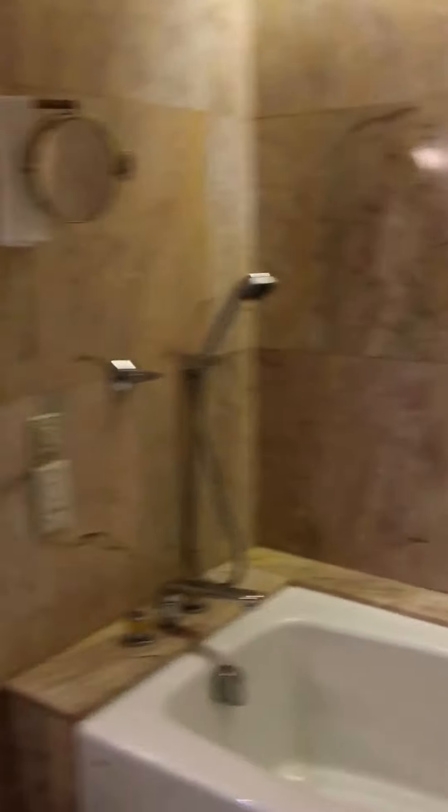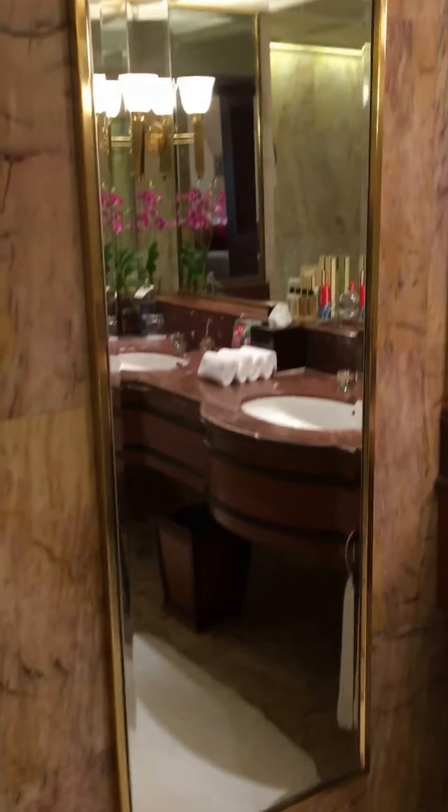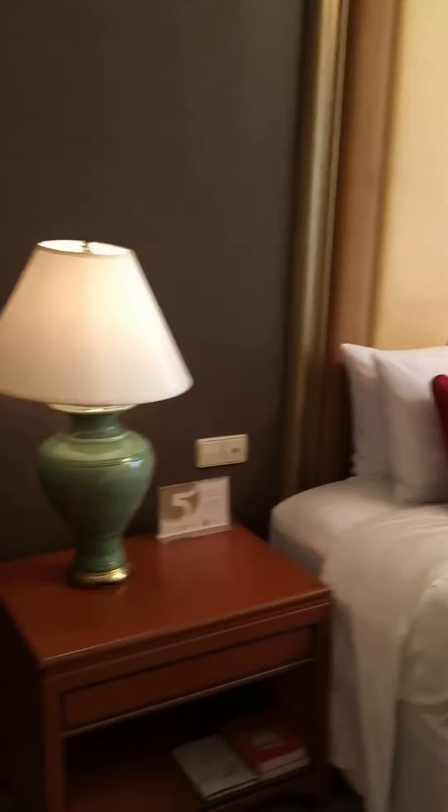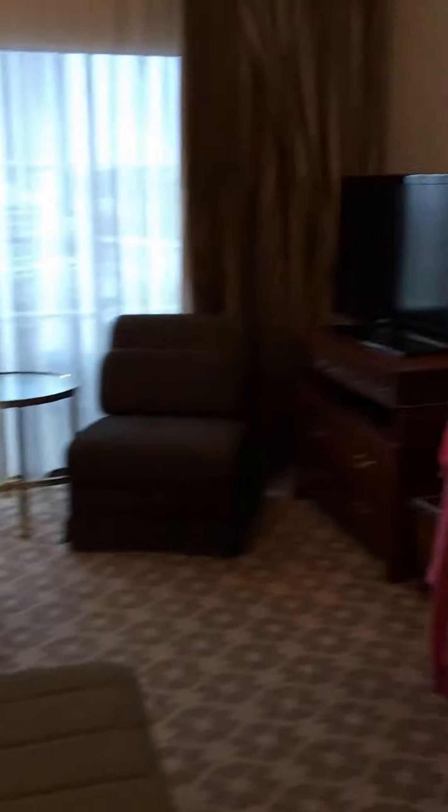And then the tub area. And then a nice full size mirror and a scale for those people who like to torture themselves — not me, won't be looking at a scale. And that's it. It's the Krungthep Wing Shangri-La Hotel Bangkok, the Krungthep Deluxe Suite. Thank you.